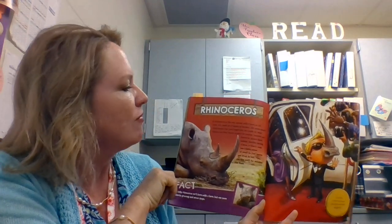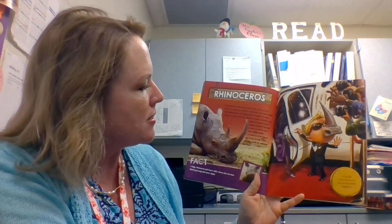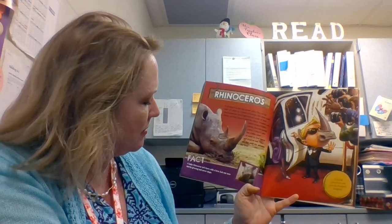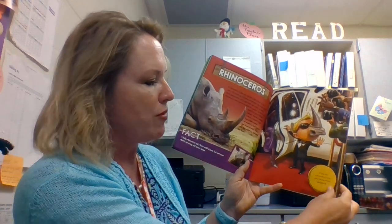Rhinoceros. A rhinoceros is the only animal with a horn on its nose. It's made up of layers of keratin, the same stuff that human hair and fingernails are made of. Male rhinos use their horns to duel for mates. Females use theirs to guard their babies. A rhino's nose also has a keen sense of smell to find leaves and fruit to eat, and they can sniff for enemies like lions. Fact! A baby rhinoceros isn't born with a horn, but one soon starts growing and never stops. If you had a rhinoceros's nose, you'd be the perfect bodyguard.